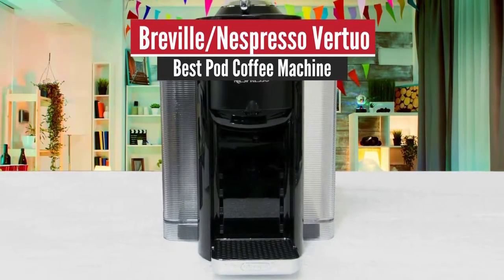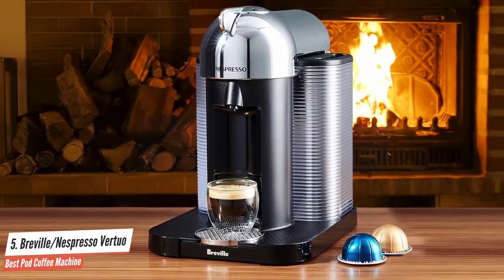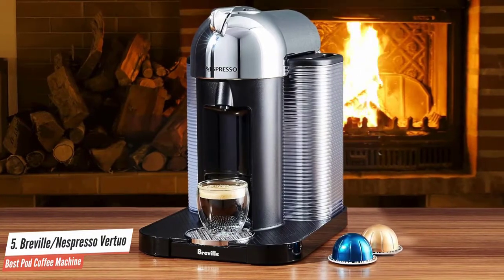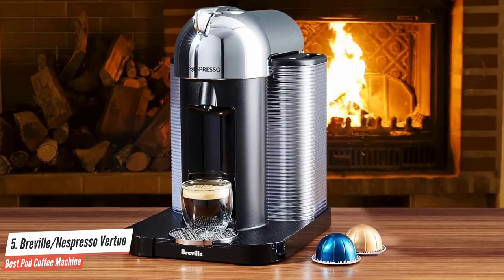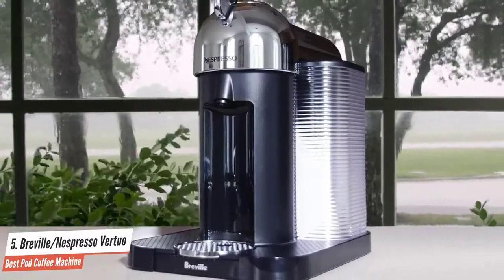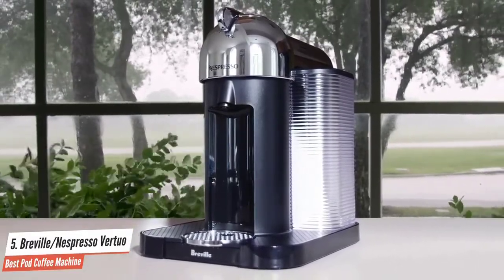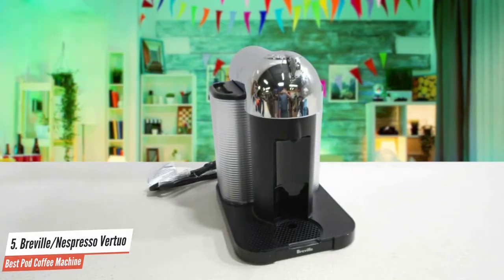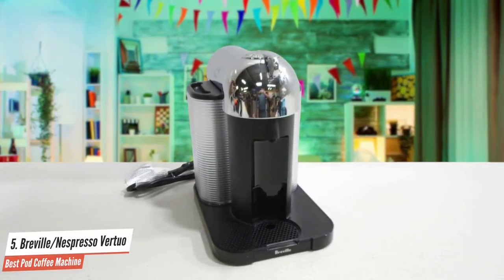Breville Nespresso Virtuo – Best Pod Coffee Machine. Some of you may have used Nespresso single-serve pods before, and many people are fans of such machines. Our first product, the Nespresso Virtuo Coffee, comes into the spotlight. This particular model is an automatic coffee or espresso machine that gives you the ability to create a barista-grade brewed single-serve coffee or espresso cup at the touch of a single button, with one-button operation.